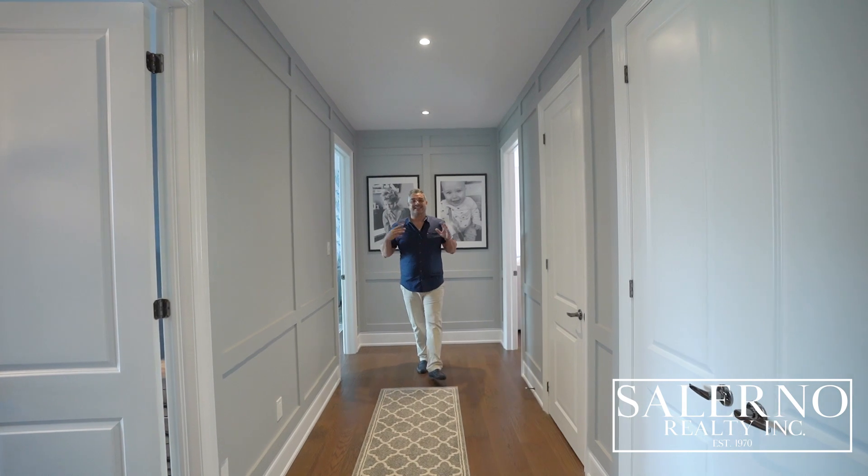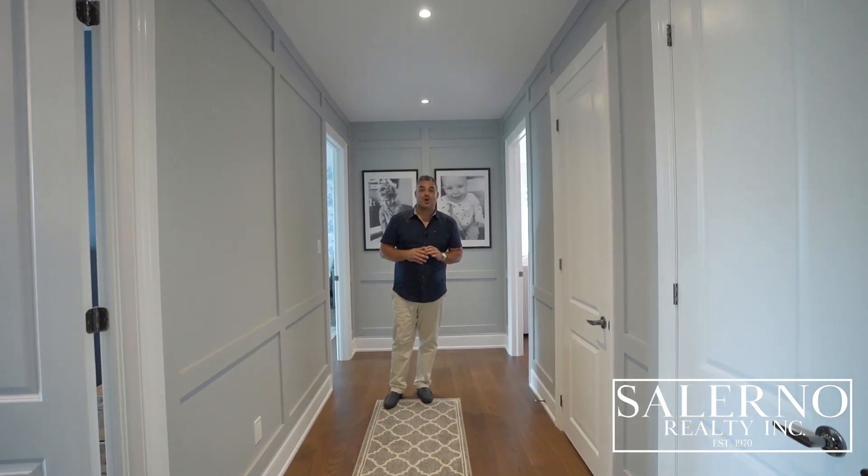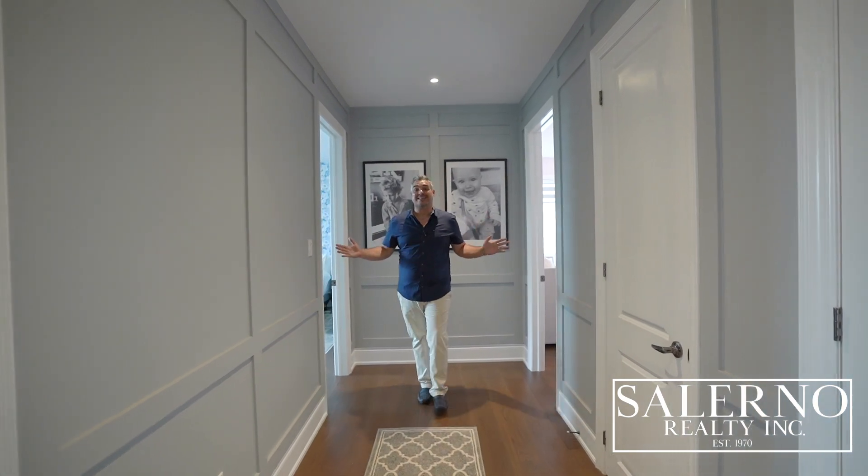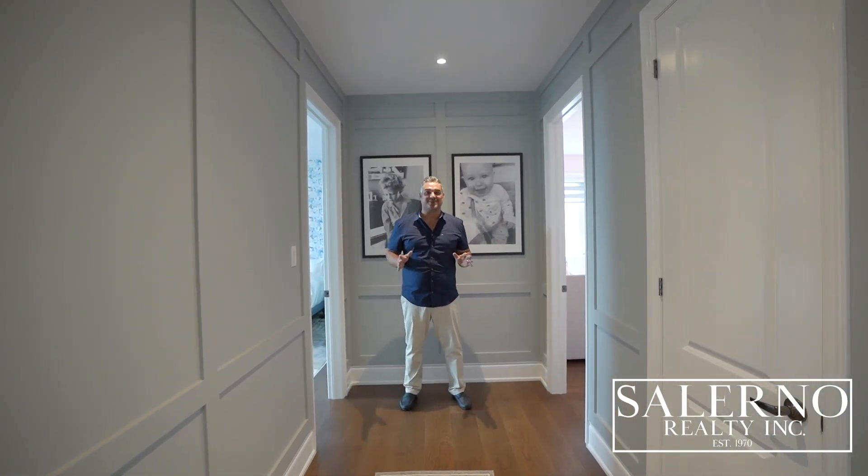I love how the paneled walls continue through the upper level. You also have eight-foot doors throughout the second level, and three additional bedrooms, all of which have their own en-suites.